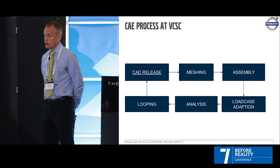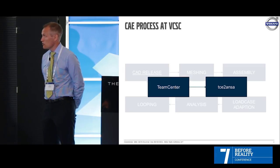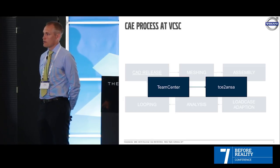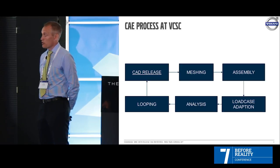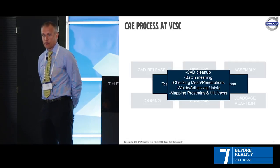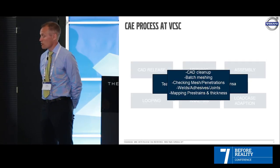Looking more closely at the CAD release: we have Team Center at Volvo, and via a script — TC to ANSA — we extract ANSA files which contain the geometry. The geometry also has the right material and thickness applied, and it also creates, in the best cases, the mid-surface. We then continue with meshing: CAD cleanup, batch meshing, checking the mesh for penetrations. We then weld it together, use adhesives and joints. If needed, you can also map residual stresses and thickness in this phase.